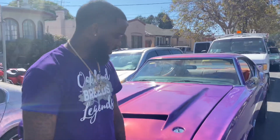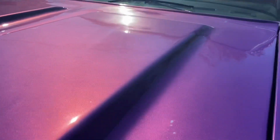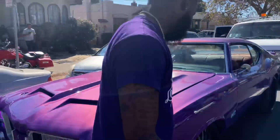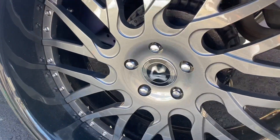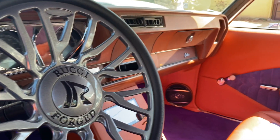One of one — ain't nobody got this paint. Everybody can technically paint the color, but there's really no name for it. That's your color! It's my color — that's that Shamo purple. 24-inch Ruccis on it with the float caps. Oh yeah, that looks good right there.